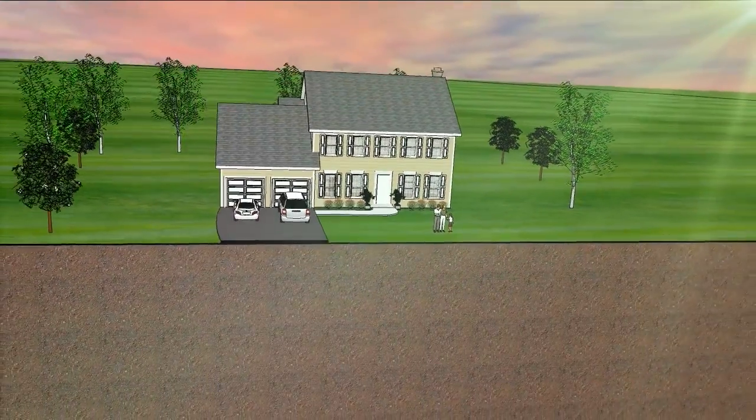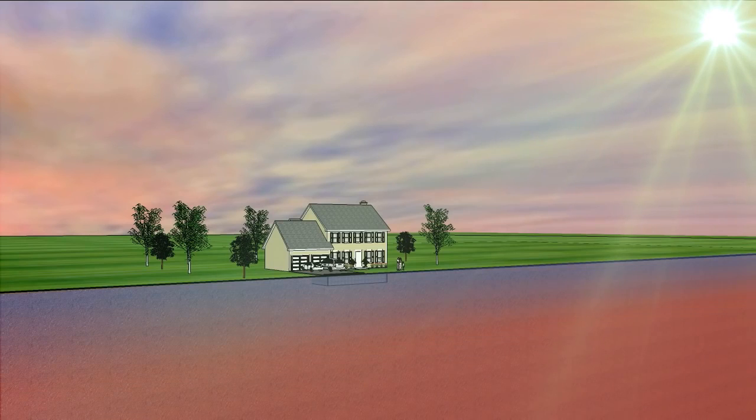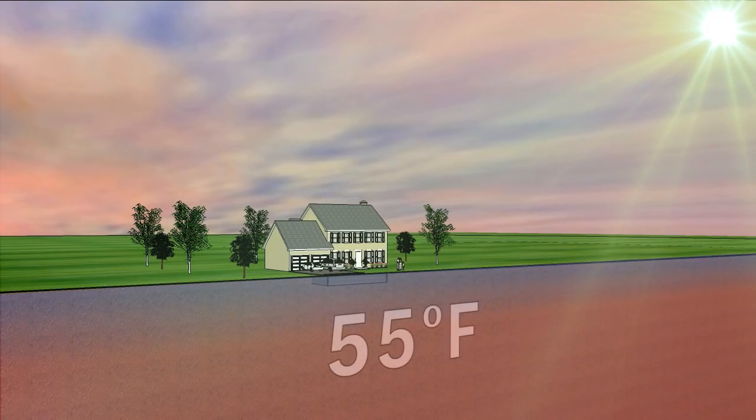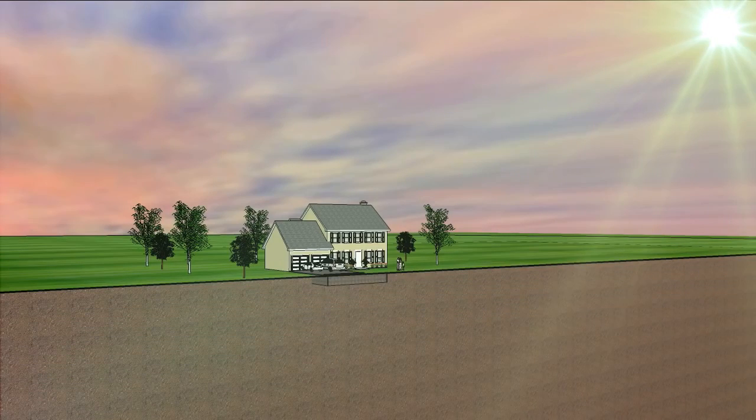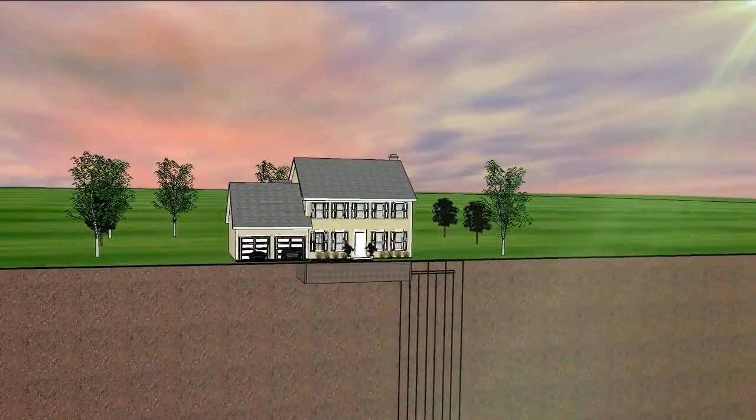Nearly half of the solar energy that reaches the earth remains stored in the ground at a constant temperature of about 55 to 80 degrees Fahrenheit, depending on your location. A geothermal heat pump taps into this energy to provide heat in the winter and cooling in the summer.